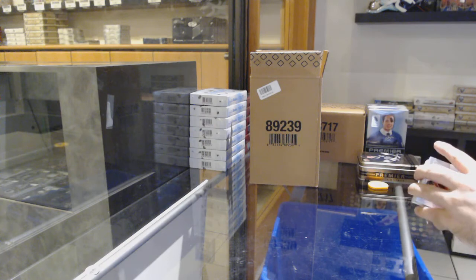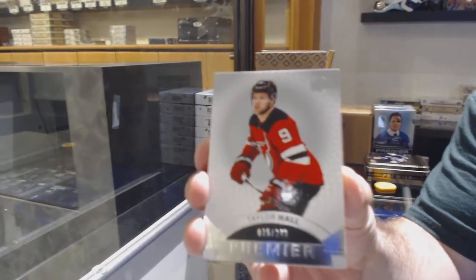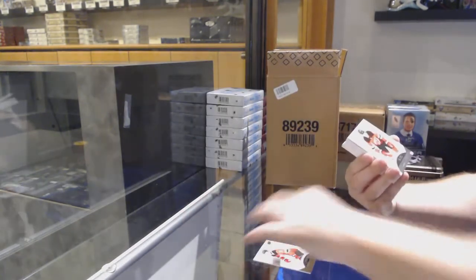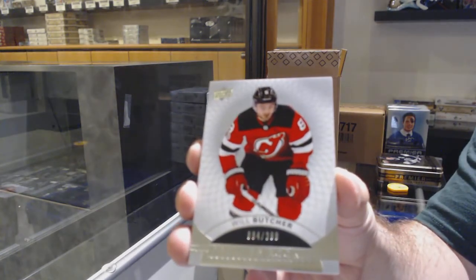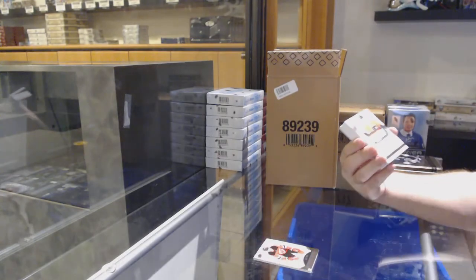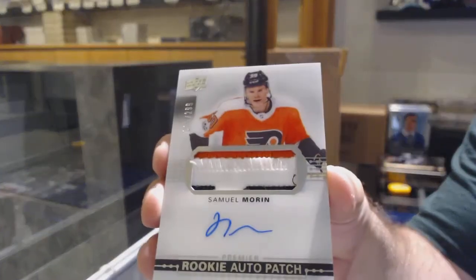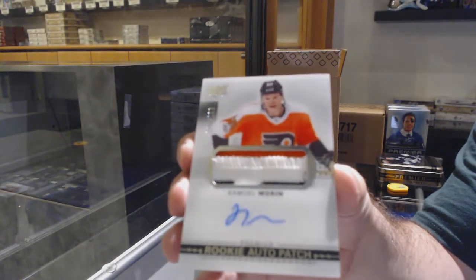We've got a big boy in the middle here — a /249 for the New Jersey Devils, Taylor Hall. For the New Jersey Devils, Will Butcher rookie. Will Butcher for the Philadelphia Flyers, $2.99 Samuel Morin rookie patch auto, $2.99.